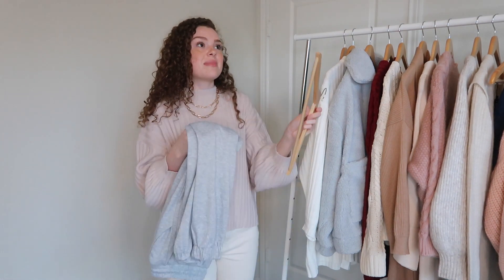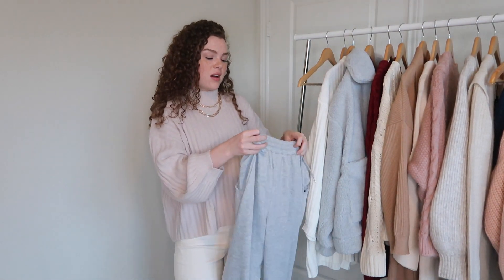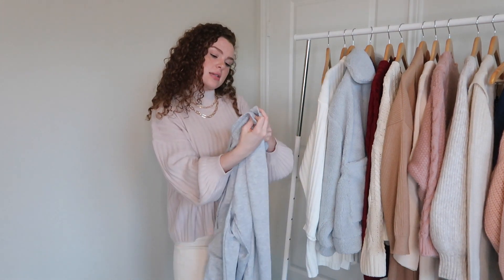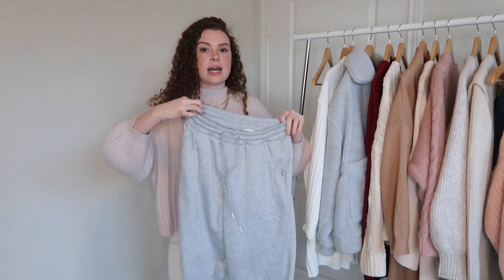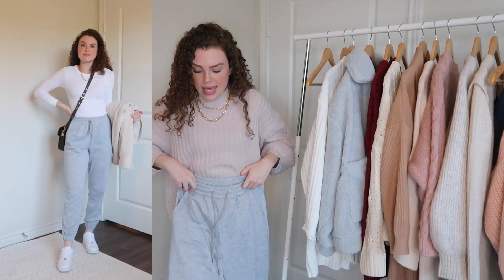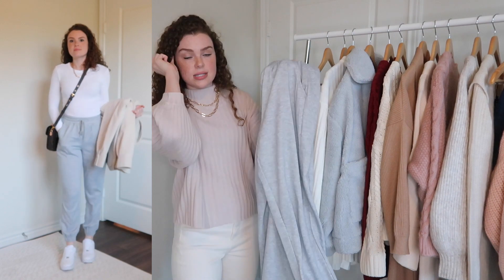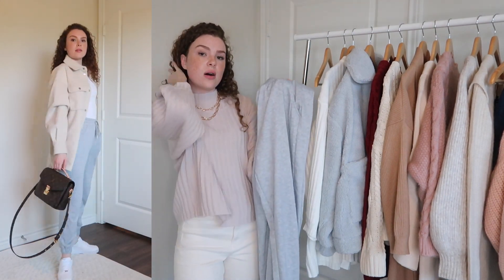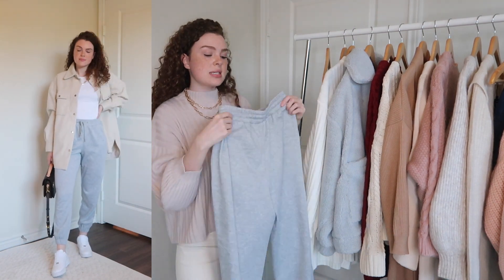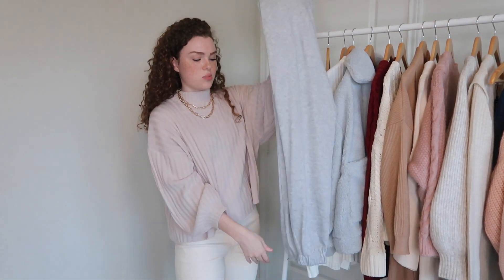These joggers are also from Princess Polly. I actually wore them with the sweater tucked in. When it comes to joggers, I'm a fanatic — I'm very picky. I got a size 4S and they fit true to size. They're stretchy with elastic on the waistband and ankles, which I love. You can dress them up with a shacket or down with a sweater, Air Force Ones, and a cute bag.